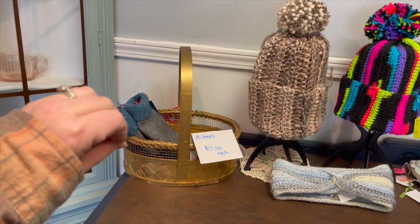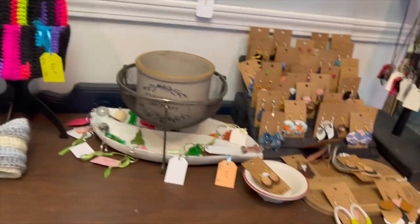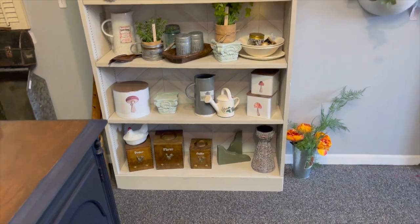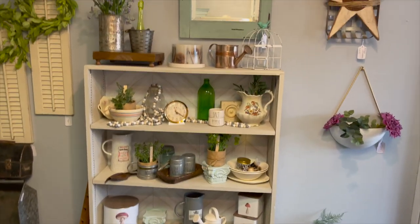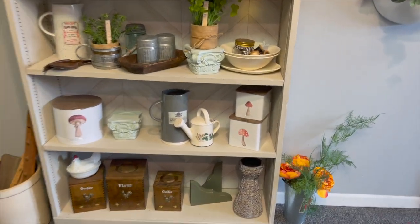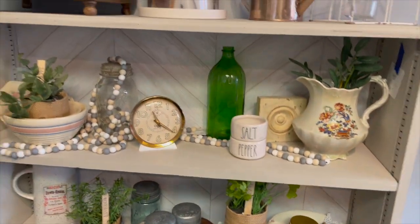We're almost out of mittens — we should be getting more in this week. Hats and the ear warmers are almost gone. Lots of cool earrings still available and key chains, necklaces. And if you're looking for storage, we've got the shelf — there's two of them — and we also have little canisters with lids. Just lots of little fun storage pieces.